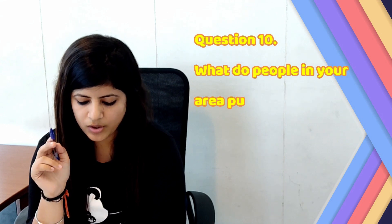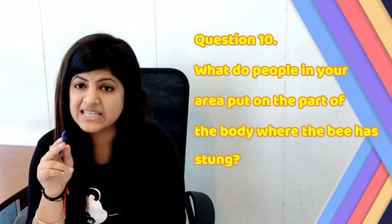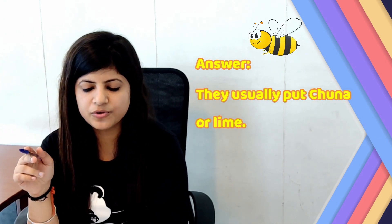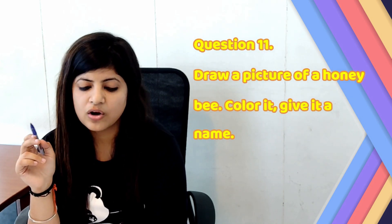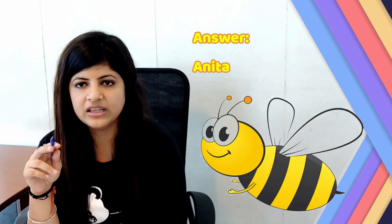Now let's move to page number 43. Section: Find Out. Question number 10: What do people in your area put on the part of the body where the bee has stung? Answer: They usually put turmeric or lime. Question number 11: Draw a picture of a honeybee, colour it and give it a name. The answer is there on your screen. The picture of a honeybee and the name we have given is Anika.